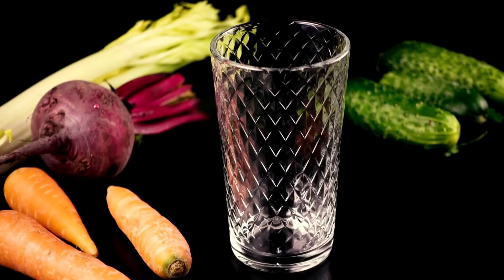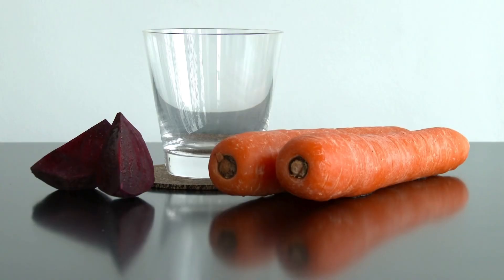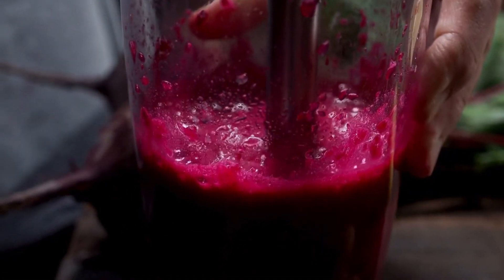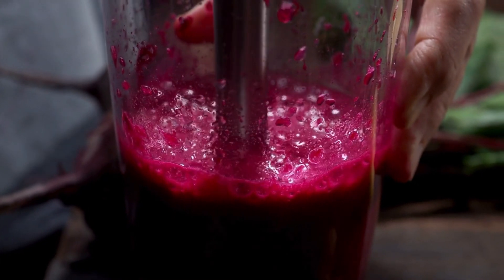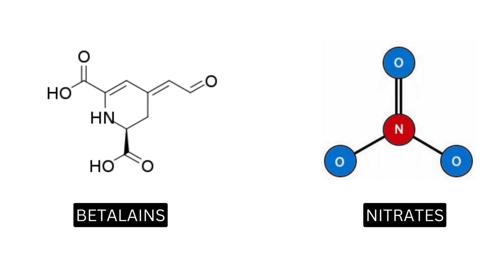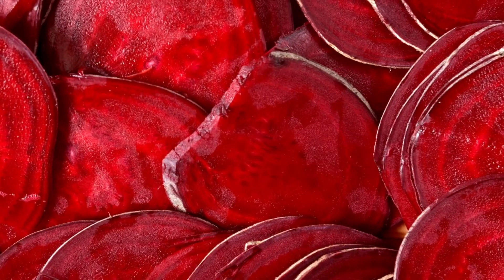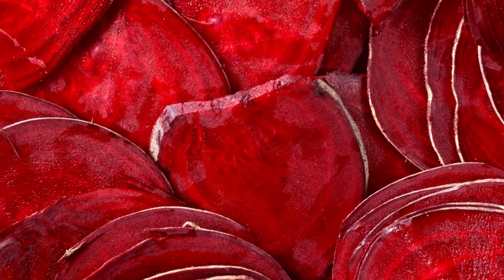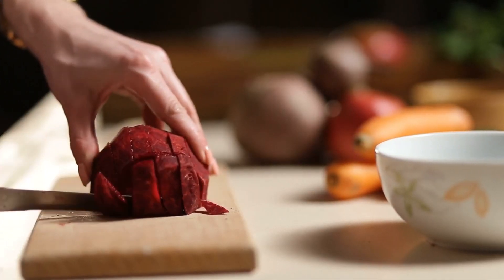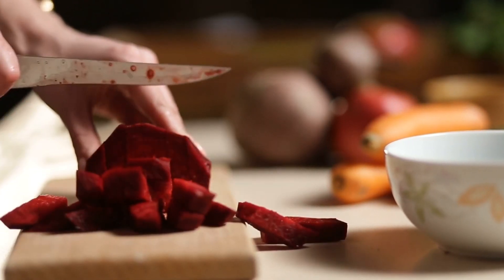3. Beet Juice. Beet juice instantly captivates with its striking crimson hue, but its allure extends beyond aesthetics. It's a health-enhancing elixir with specific advantages for your eyes. Within this vibrant liquid lie potent compounds that contribute to its eye-nurturing properties, namely betalains and nitrates. Betalains, responsible for beet's rich red color, boast robust antioxidant capabilities. On the other hand, nitrates, naturally occurring in beets, wield significant influence over blood flow.